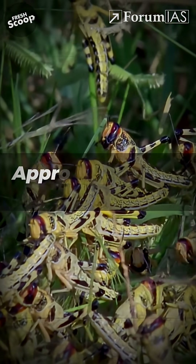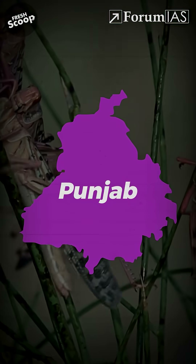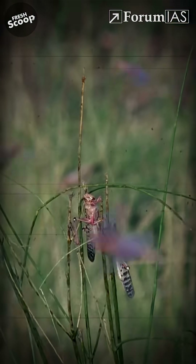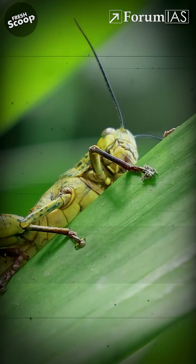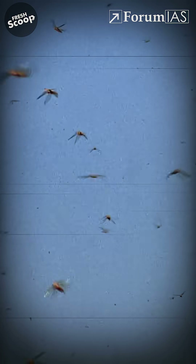Large swarms of locusts destroyed approximately 48,000 square kilometers of cropland across Punjab, Haryana, and Rajasthan, wiping out entire harvests in hours. Here's how the science works: locusts are usually solitary, but after feeding, they release a pheromone called 4VA from their hind legs. This signal tells nearby locusts to gather, leading to massive swarms.